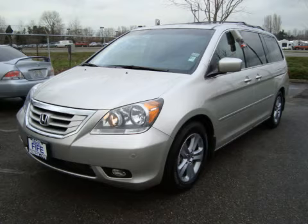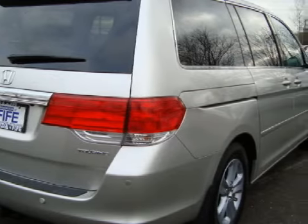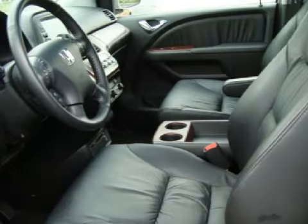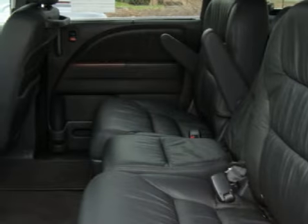This spacious 2008 Honda Odyssey has only 14,698 miles. This vehicle has a powerful 3.5-liter V6 engine, a reliable 5-speed automatic transmission, and the safety and efficiency of front-wheel drive.